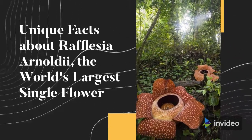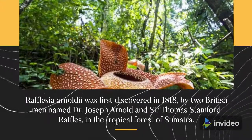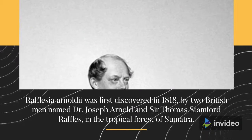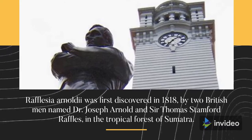Unique Facts About Rafflesia Arnoldii, the World's Largest Single Flower. Rafflesia Arnoldii was first discovered in 1818 by two British men named Dr. Joseph Arnold and Sir Thomas Stamford Raffles, in the tropical forest of Sumatra.